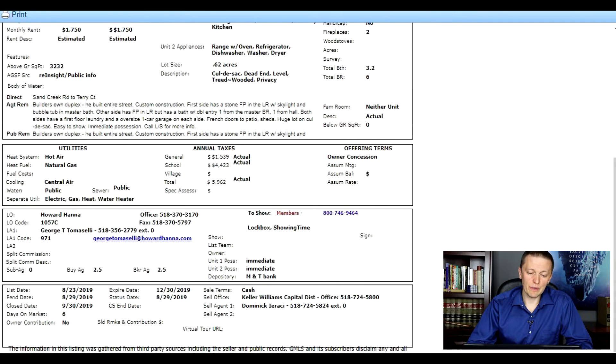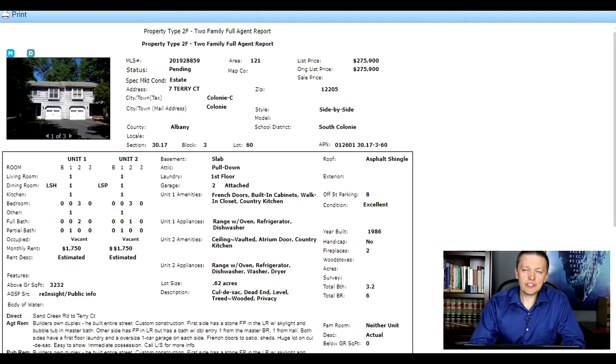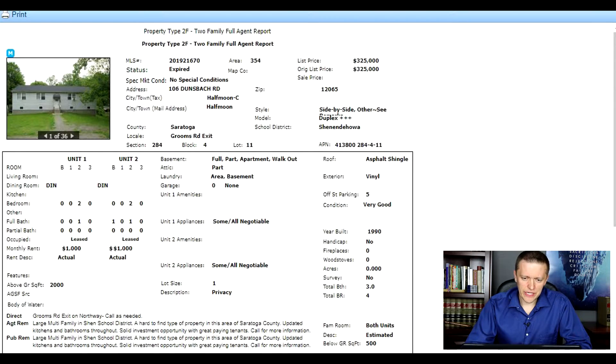People apparently agreed with me because the property had a dozen showings on its first day on the market and went under contract within days. From what I hear, the property actually went under contract for a cash offer of $300,000. At $1,500 per unit — $3,000 per month — it's right around 1% even at that higher price, and within the 1% rule. I thought this would make a very good first house hack for somebody: easy management, good area, will appreciate over time.